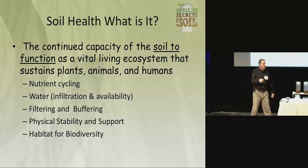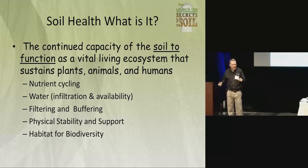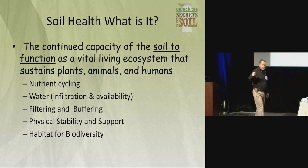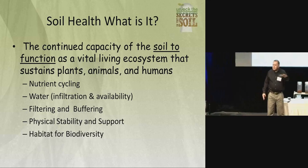What's another thing? Water — we want water to infiltrate and then we want it to be available. That's a huge thing. The third thing: we want our soil to filter and buffer out pollutants. We spray — break it down. Biodegradation is caused by the biology. We want to have a physical solid platform — we want to be able to cross the field. We talked about getting stuck in the mud.